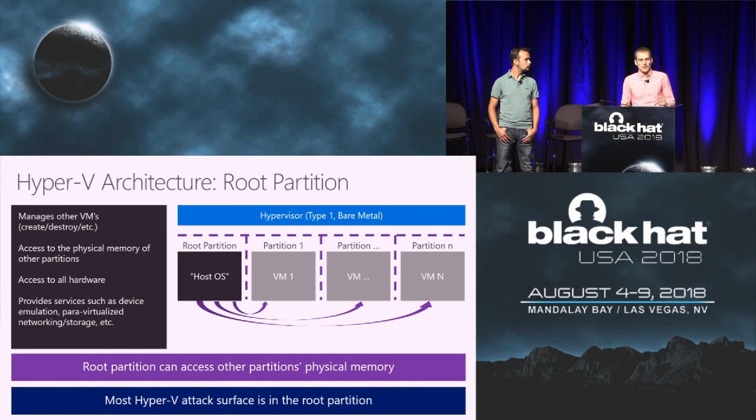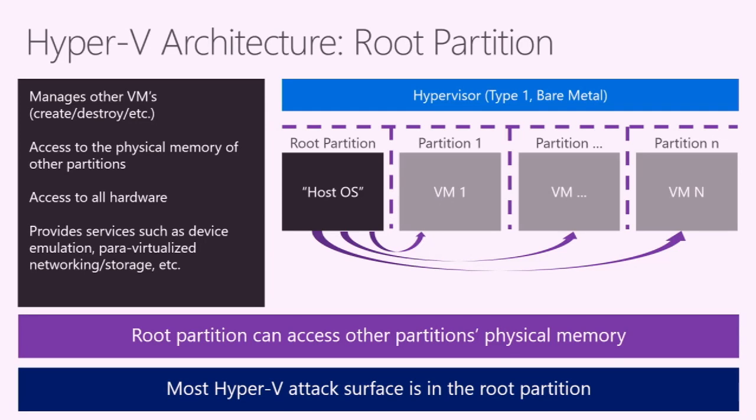The root partition is where the host operating system runs. Unlike other partitions, the root partition has access to the physical memory of all other partitions on the system, because it's ultimately responsible for managing all virtual machines. It has access to all hardware and provides a number of services to other partitions. Most of the interesting guest-to-host attack surface in Hyper-V lives inside the root partition — that's where you should really spend your time.